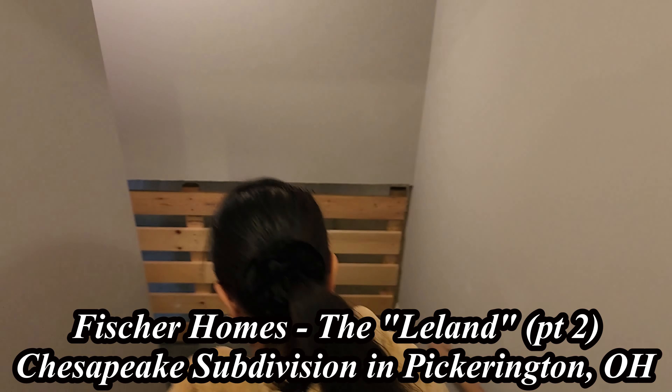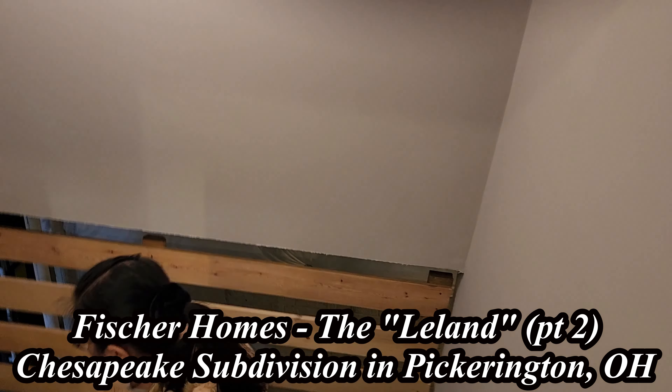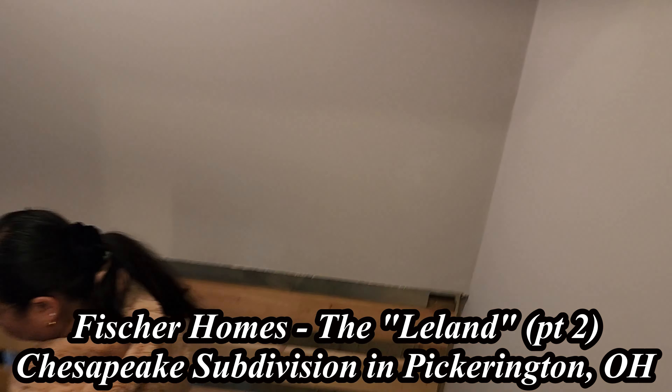Hello and welcome back to part two of our Fisher Homes, the Leland Chesapeake Subdivision of Pickering, Ohio. This part two takes us more into the basement. I'm going to show you some of the basement and then some of the layouts they offer for walkouts for the Ohio area and some of the Atlanta area.